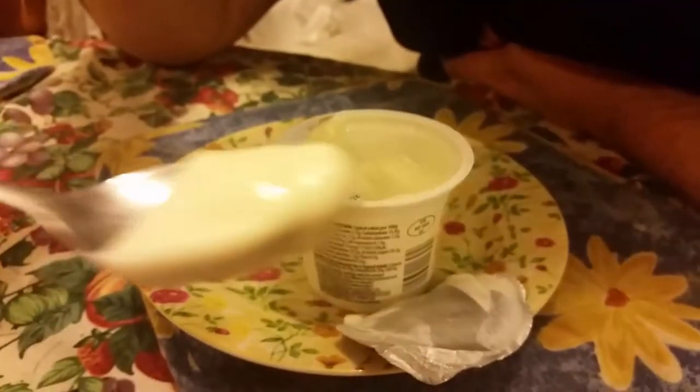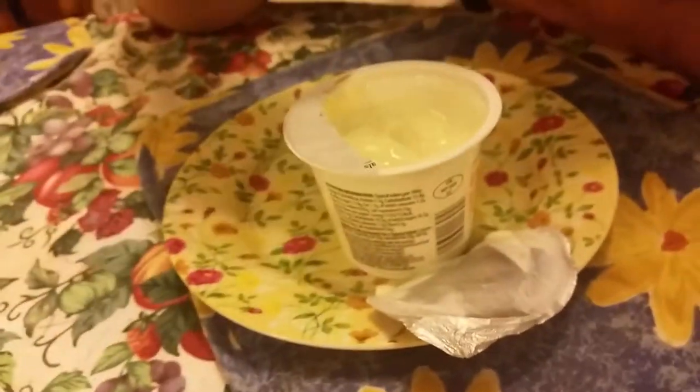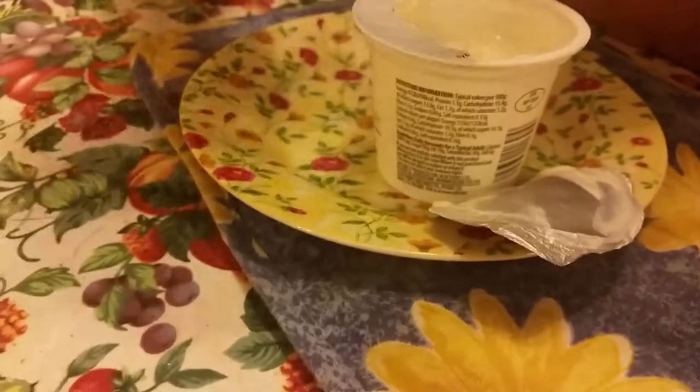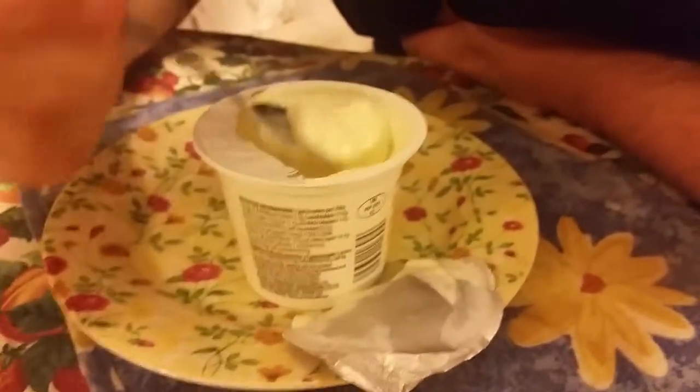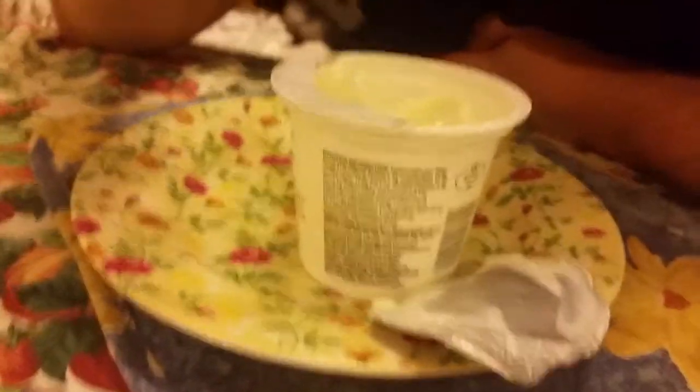I'm taking a spoonful of it. I've just got a peach flavour there — it's got some peach flavour. More than the strawberry anyway.